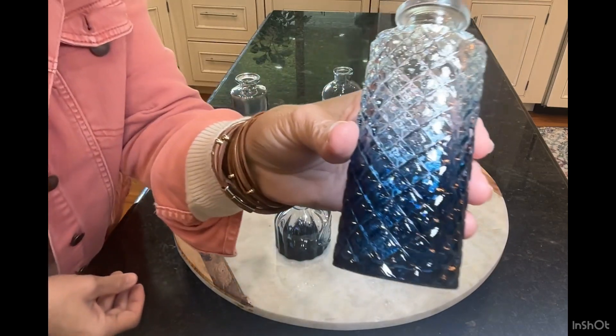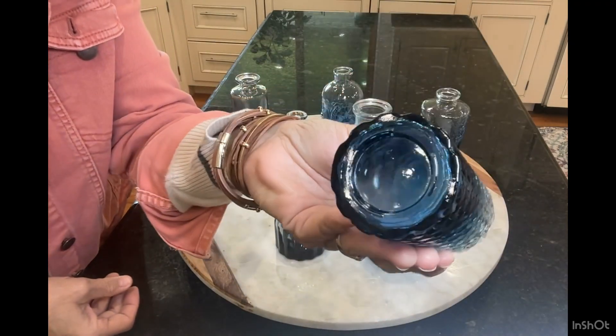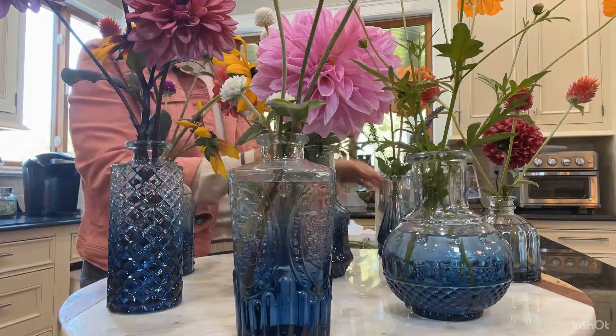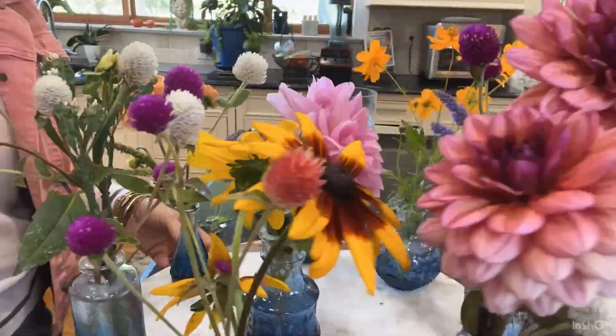Here's another view of them — very well made. You can easily arrange flowers in them, and you don't have to be any kind of florist to put flowers in a bud vase. That's the beauty of these.